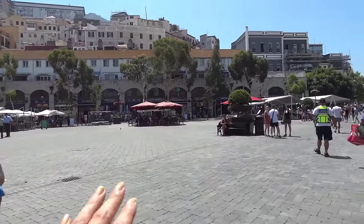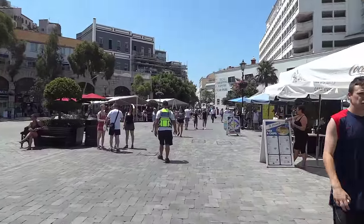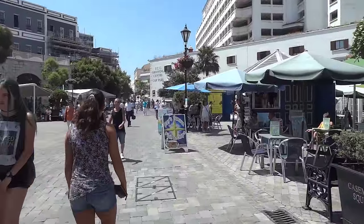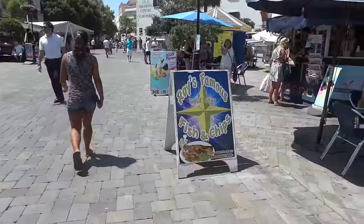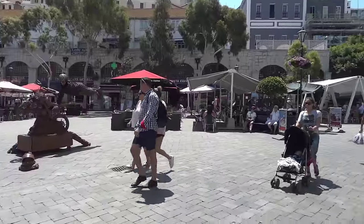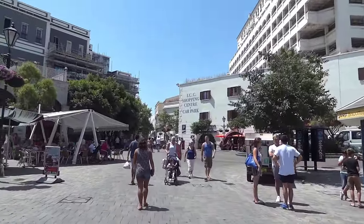This is the square and there are lots of different shops and restaurants around here. You can see things like fish and chips - very British. It's really nice and sunny today.